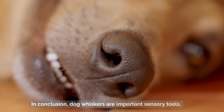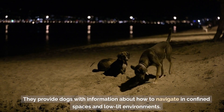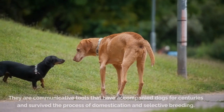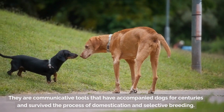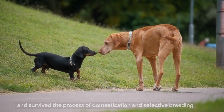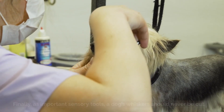In conclusion, dog whiskers are important sensory tools. They provide dogs with information about how to navigate in confined spaces and low-lit environments. They are communicative tools that have accompanied dogs for centuries and survived the process of domestication and selective breeding. Finally, as important sensory tools, a dog's whiskers should never be cut.